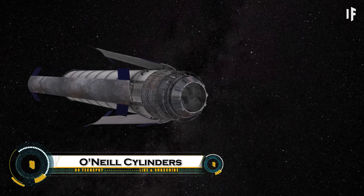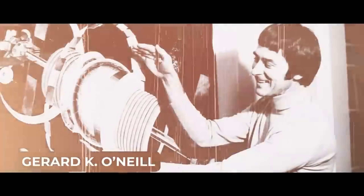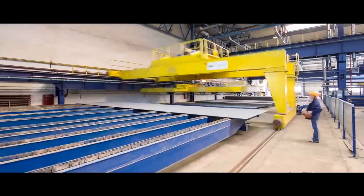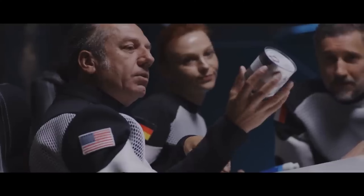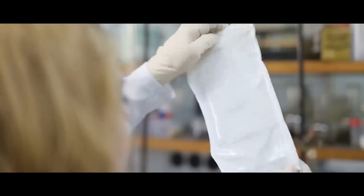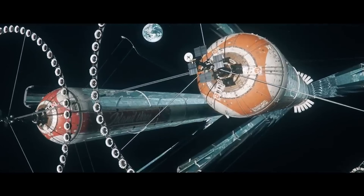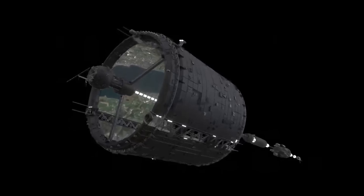O'Neill Cylinders are a visionary concept for space settlements proposed by physicist Gerard K. O'Neill in the 1970s. These massive rotating space habitats would be built in Earth's orbit or beyond, designed to sustain millions of people in a self-sufficient environment. Each cylinder would be several kilometers long and wide, rotating to create artificial gravity through centrifugal force.